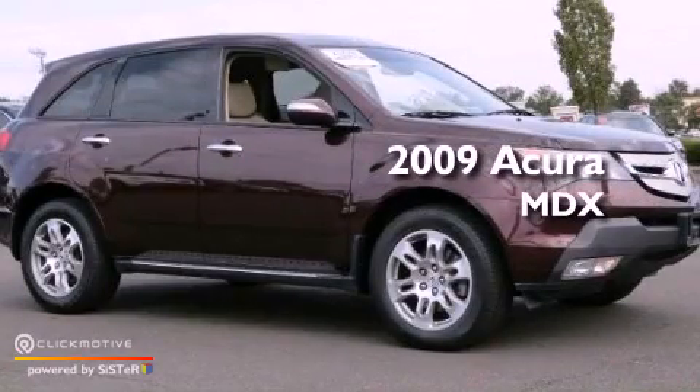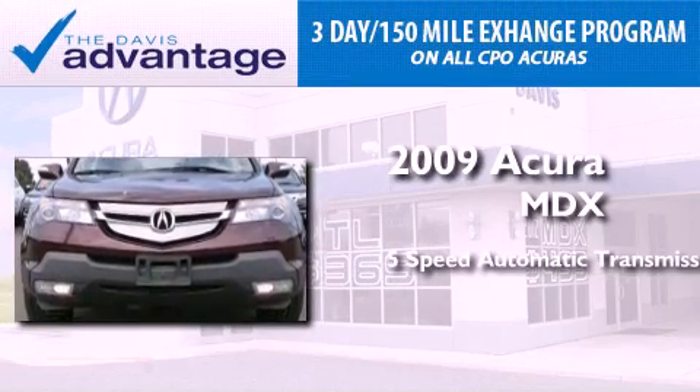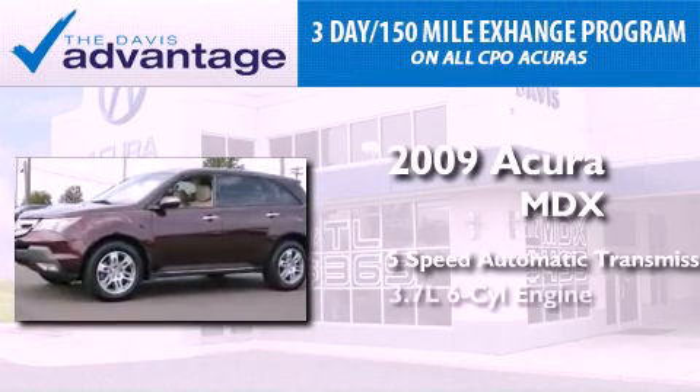This is a certified pre-owned 2009 Acura MDX. This crossover has a 5-speed automatic transmission, a 3.7-liter V6, and all-wheel drive.